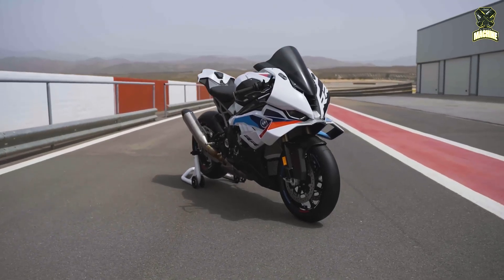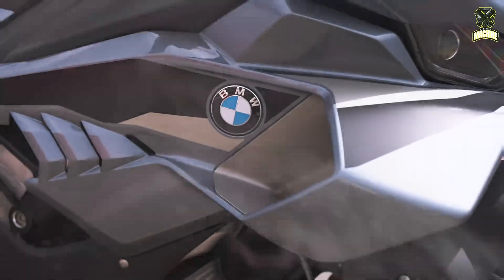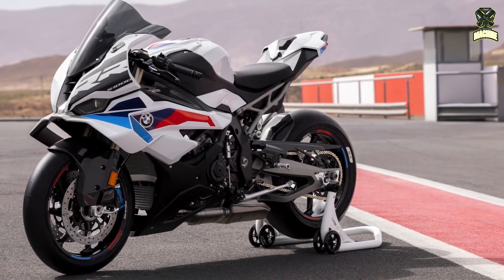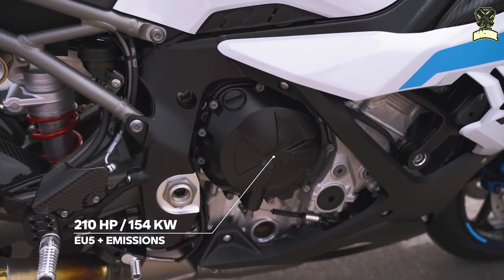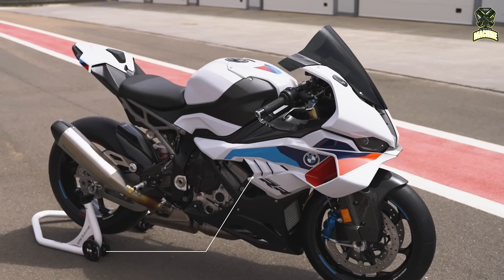BMW Motorrad presents the revised BMW S1000RR for the 2025 model year. In particular, the aerodynamics have been further optimized to enable even better performance on the racetrack. The BMW S1000RR retains its proven engine power of 210 HP at 13,750 RPM. The main focus for the new model year is on further developing the aerodynamics.